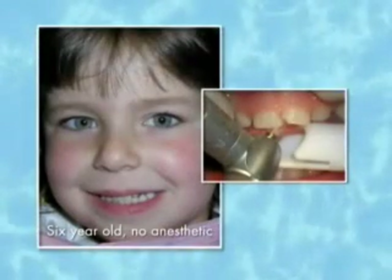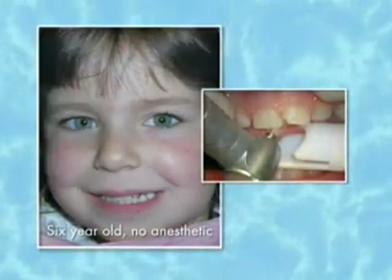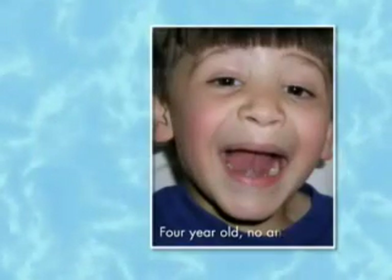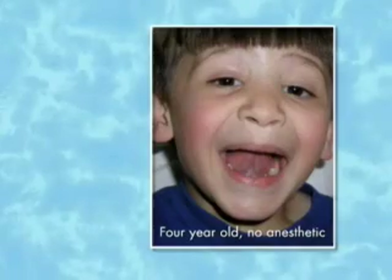In children's dentistry, doing fillings and removing cavities is now done with dental lasers, and often times we use no shots, no drills. The laser will pulse away the decay and then we can put in a nice white filling. This gives young patients an incredibly positive experience at the dentist.